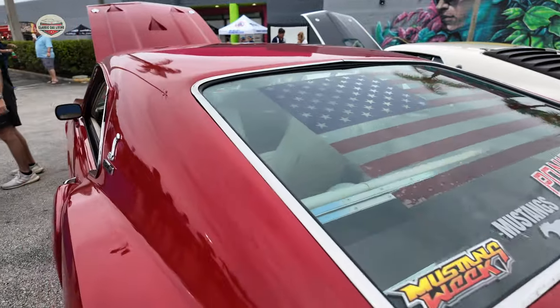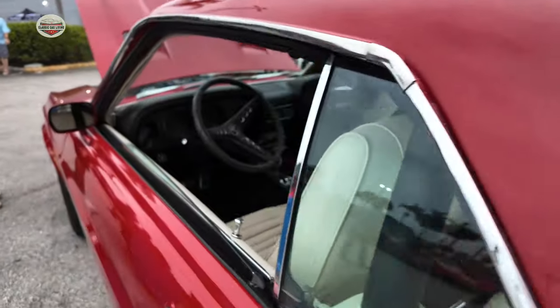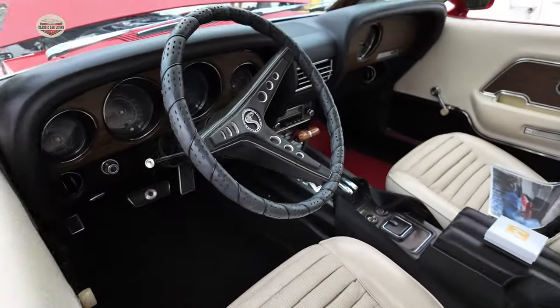This guy goes to car shows all over the place — North Carolina, South Carolina, Georgia. Beautiful interior.